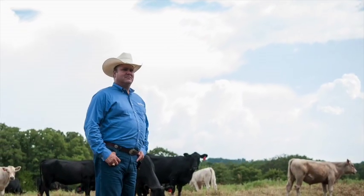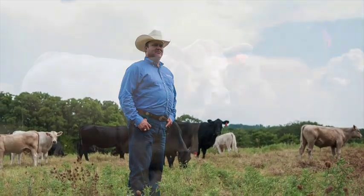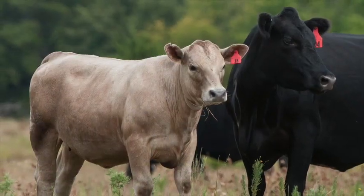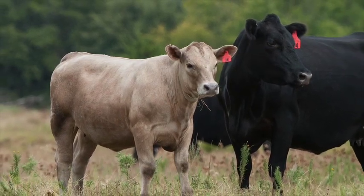Utilizing that Charolais bull on those black-hided commercial cows allows us to have that smoky-colored, black-nosed crossbred calf that exhibits a lot of hybrid vigor that we need for our industry. Our producers see that hybrid vigor manifested in total weight that they're marketing on their ranch.